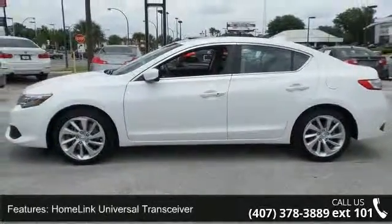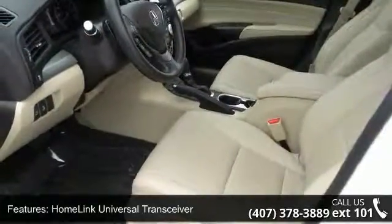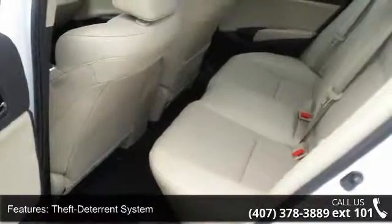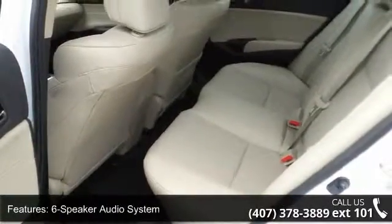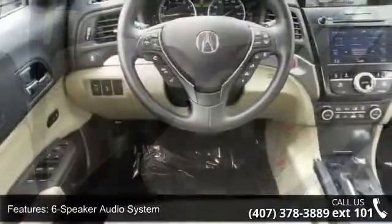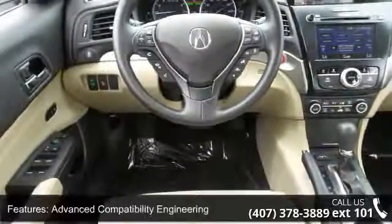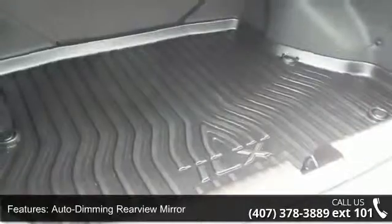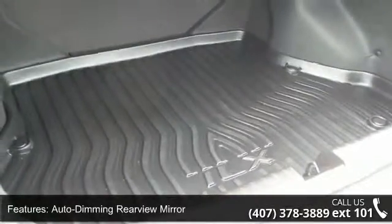This vehicle's top features include Homelink Universal Transceiver, Dev-to-Turn System, 6-Speaker Audio System, Advanced Compatibility Engineering, Auto-Dimming Rearview Mirror, Bluetooth Streaming Audio, Bluetooth Wireless Technology, Driver Seat Memory, Dual Zone Automatic Climate Control, and iPhone AcuraLink Navigation App.